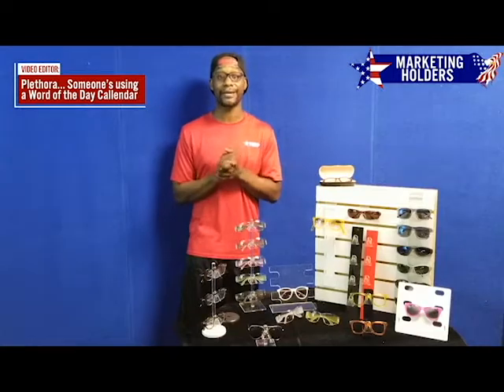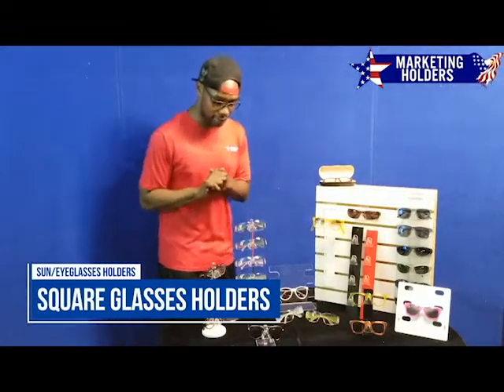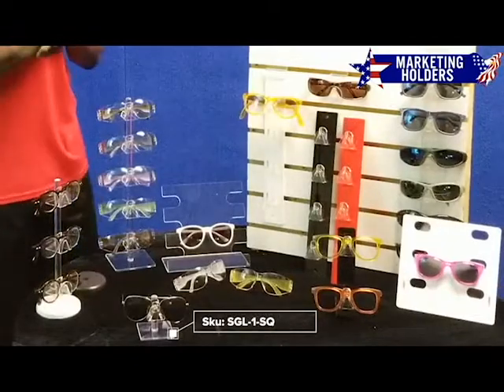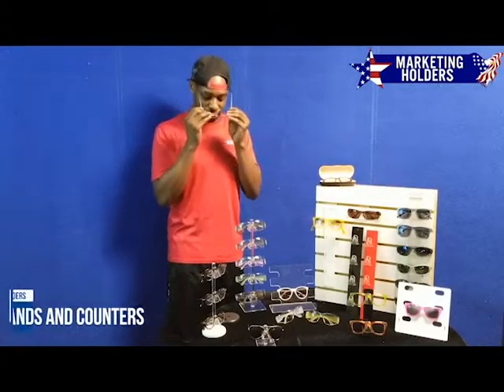And eyeglasses too. So we're about to just jump right in. This one right here we call the Sunglass Square Holder. Why do we call it that? I'll tell you — it's square on the bottom. This would be ideal for when you go to bed at night and you just want to take your glasses off — you can just slide them right on there.